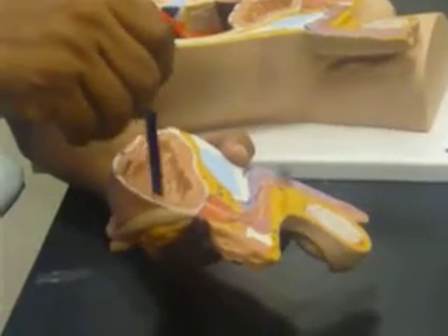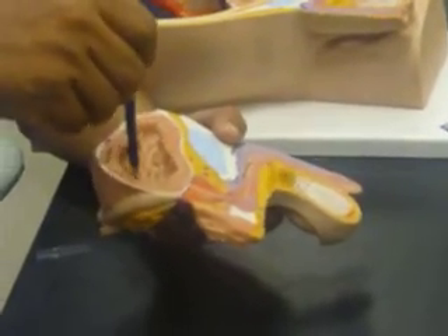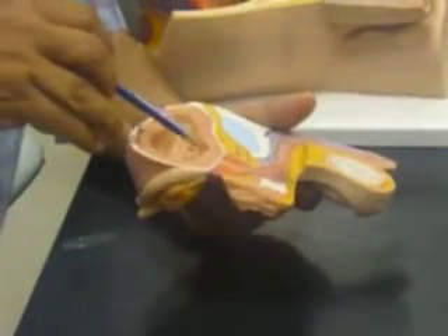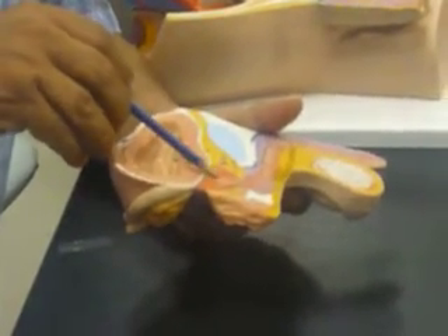This is of course the urinary bladder with the rugae inside it. Rugae means wrinkles when it is empty, as it is today. At the neck of the bladder, we have the urethra.